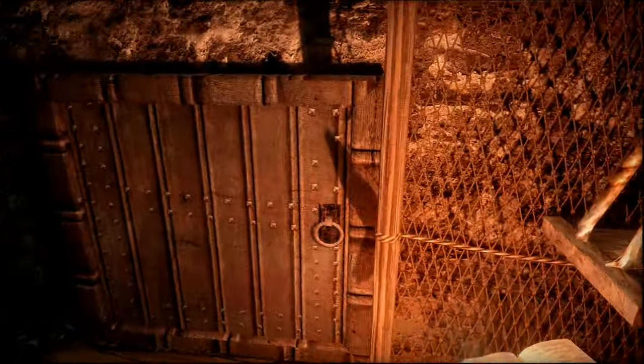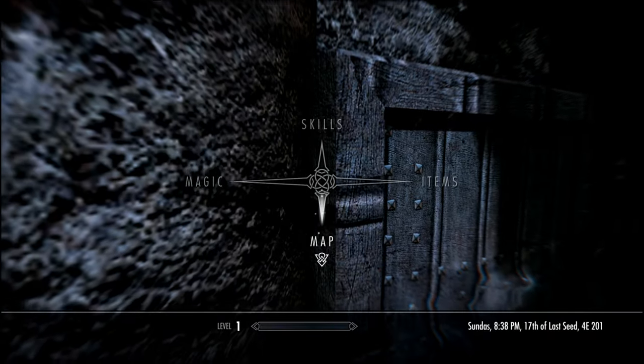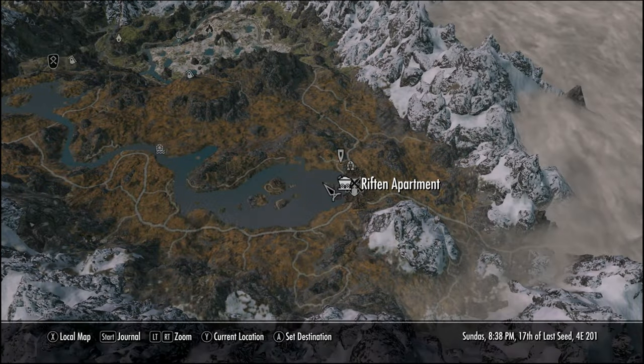Now let's go check out that hatch door. It takes us outside to Lake Honrich, and when we turn around you'll see a door that leads inside the basement. And when we check out our map, our fast travel marker for the home is now activated.